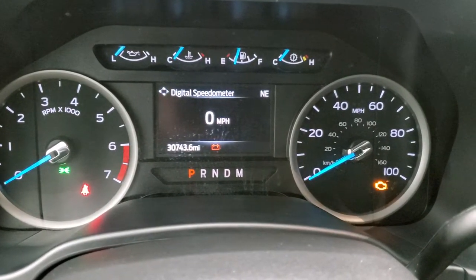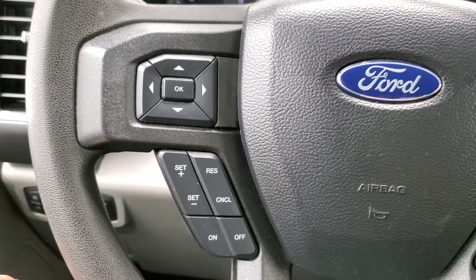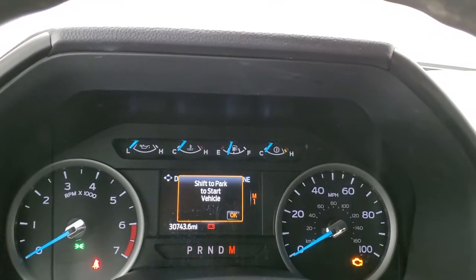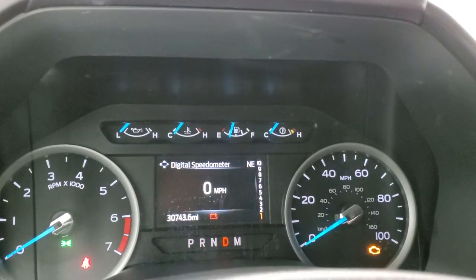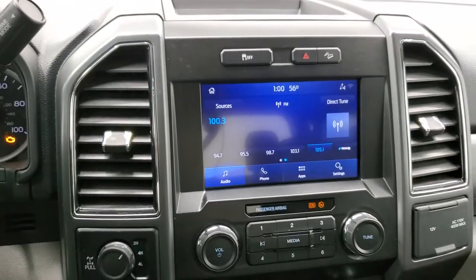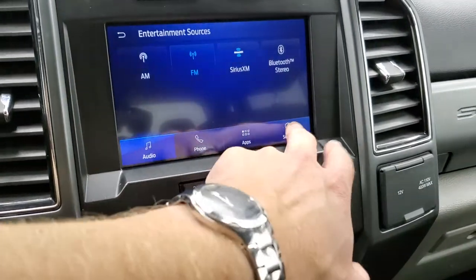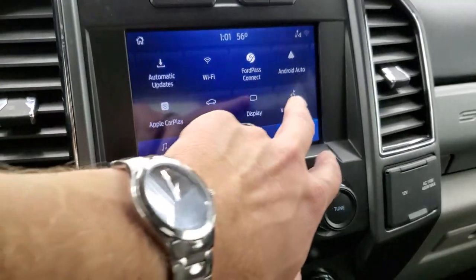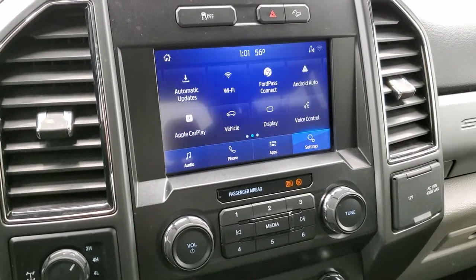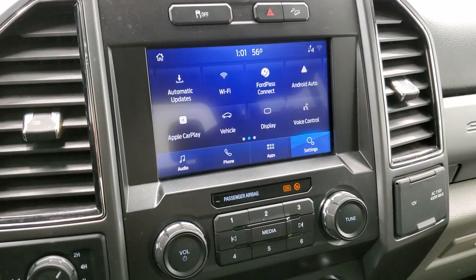This one has 30,743 miles. You do get a digital speedometer and a compass display, and the screen cluster is nice and clean. Cruise controls and information center controls are on the left; Bluetooth and audio controls on the right. The steering wheel is in excellent shape. This one has the 10-speed automatic transmission — you can see the 10 different gears — with optional tap shift as well. It comes with the Sync 8-inch radio with AM, FM, and SiriusXM capabilities, Bluetooth, Ford Pass Connect, Android Auto, and Apple CarPlay. While it doesn't have a built-in navigation system, you can project your phone's navigation — such as Waze or Google Maps — right to the screen.